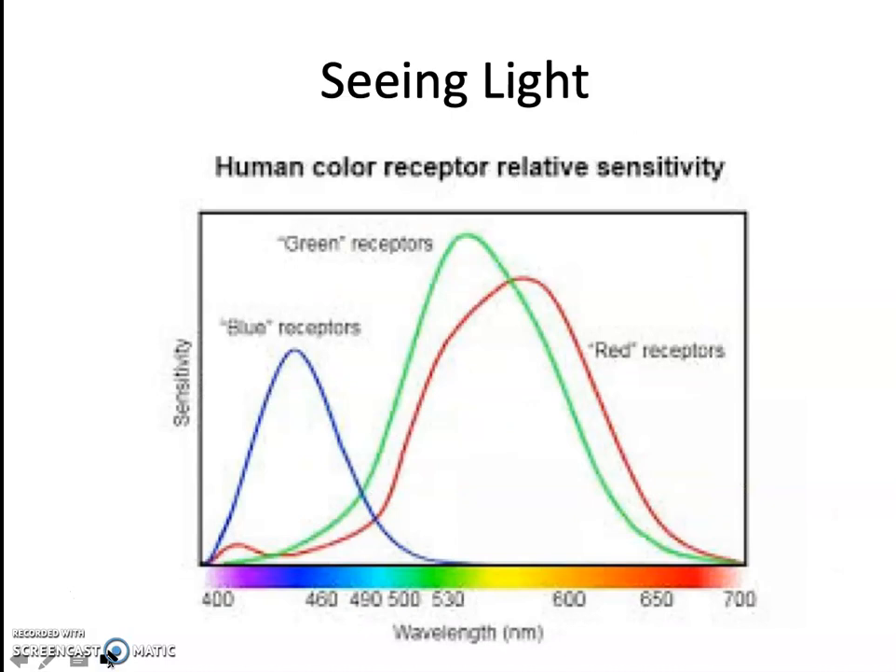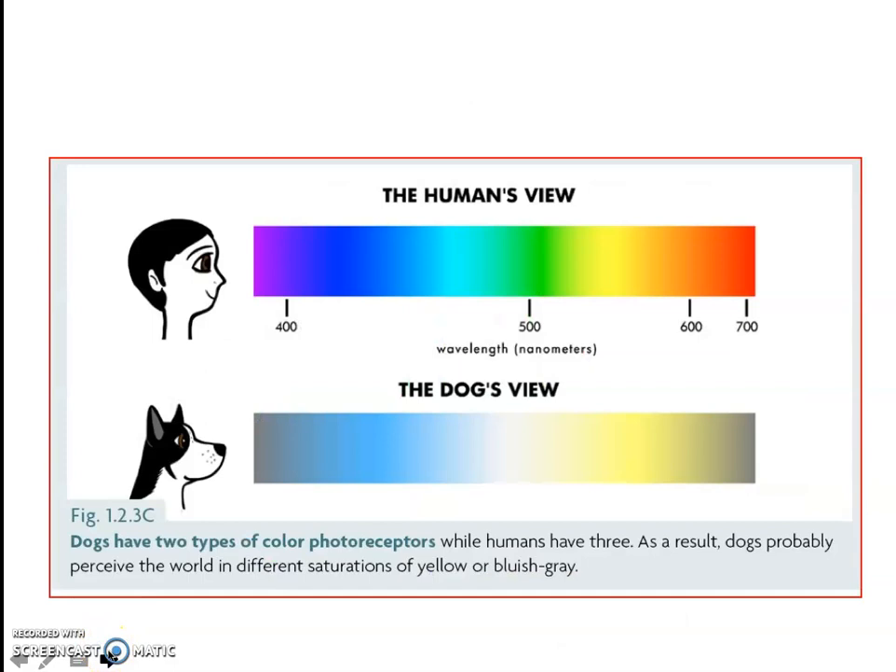Whereas you and I have three-color vision — we see blue, green, and red. That means comparatively, a human's view of color is very different from a dog's.